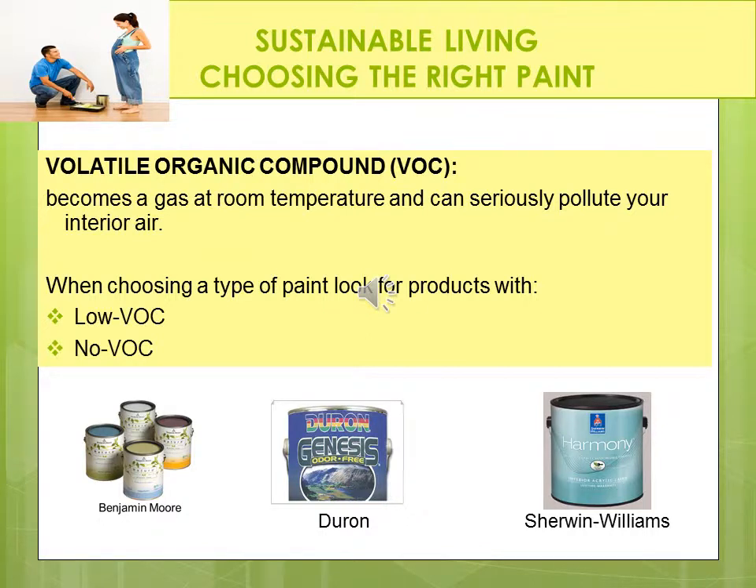Let's talk about the paints in our homes and our businesses. There's something called volatile organic compound, or VOC. This becomes a gas at room temperature and can seriously pollute your interior air. This is all around us in the paints that we use in our homes and our businesses. When choosing a type of paint, look for products with low VOC or no VOC. No VOC at all is a better choice, but low VOC is okay too. It may cost you a bit more, but at least you won't have those nasty toxic fumes to inhale. It's well worth the investment. Many different manufacturers are making these low VOC and no VOC paint products, and they will certainly help in the long run. These are gases that you don't even realize are there — over time, it sits on the wall and is released over time.